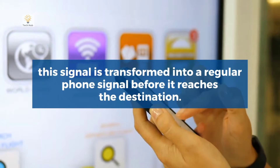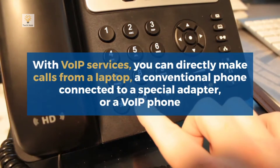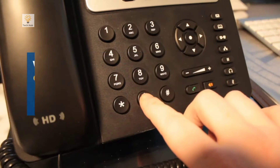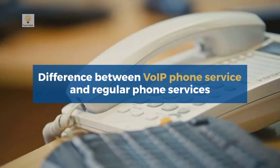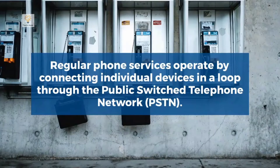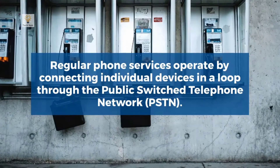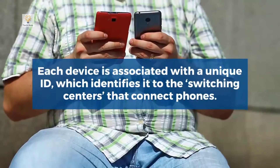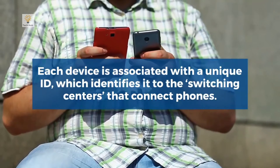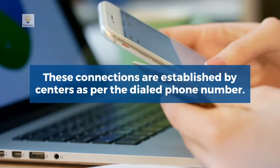When you call a regular telephone number, this signal is transformed into a regular phone signal before it reaches the destination. With VoIP services, you can directly make calls from a laptop, a conventional phone connected to a special adapter, or a VoIP phone. Regular phone services operate by connecting individual devices in a loop through the public switched telephone network, and each device is associated with a unique ID which identifies it to the switching centers that connect phones.